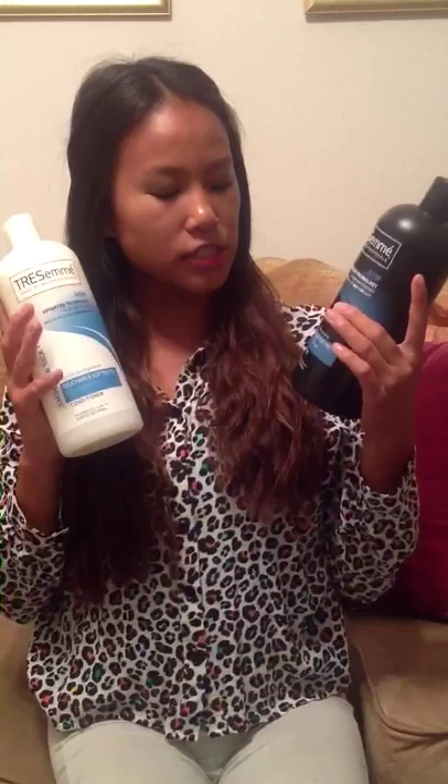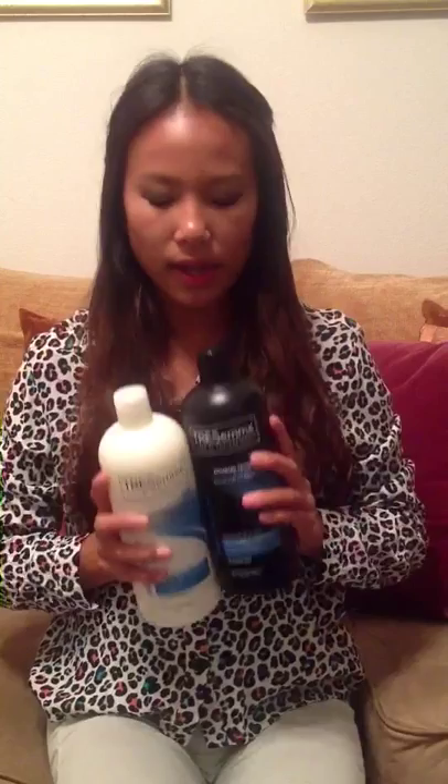And for shampoo and conditioner, I like to use the Trismate Smooth and Silky Touchable Softness with Vitamin E and Silk Proteins for dry or brittle hair. This product works very well for me, and I really love Trismate hair products. They're very cheap and they work as well as high-end products, so these are trustworthy.